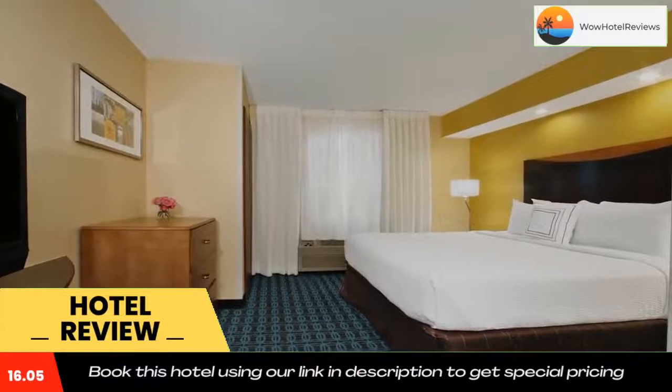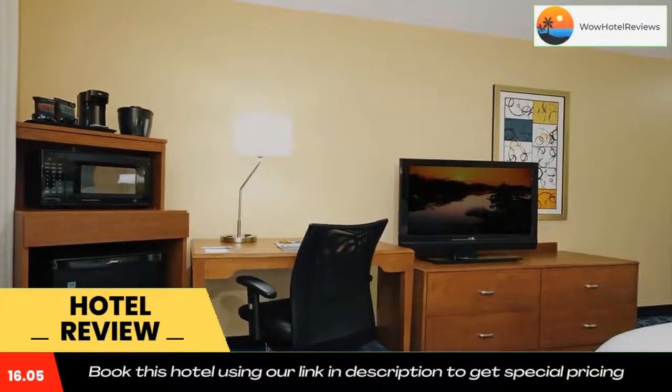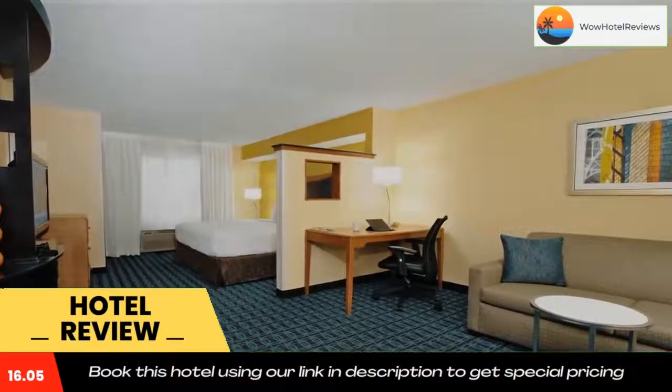Worlds of Fun Amusement Park is 20 minutes from Fairfield Inn and Suites Kansas City Airport. The Harry S. Truman Library is 30 minutes from the hotel.